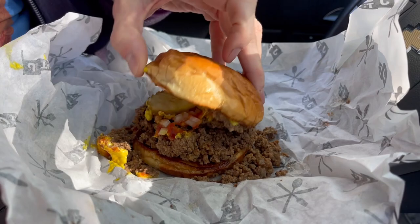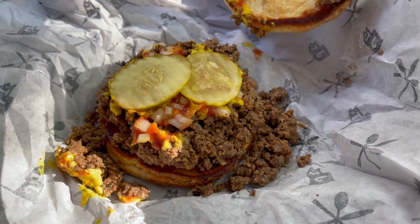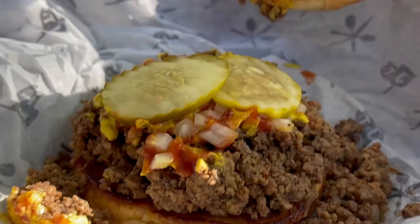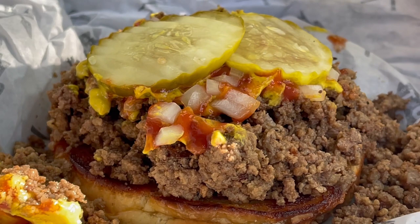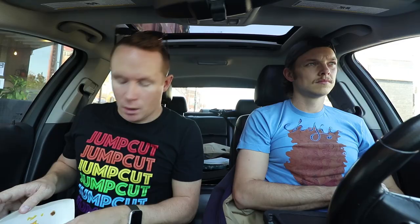Nice looking bun. What we got ourselves here is like a kind of sloppy joe, I think. We got pickles, onions, ground beef — but shredded up, crumbled up ground beef, like not packed, like sloppy joe type beef. It just doesn't look like it's got the sloppy joe sauce. Not really sure exactly what it is — it's got ketchup and mustard. They call it their Made Right Burger, so I'm excited to try it.